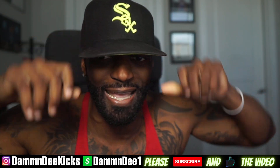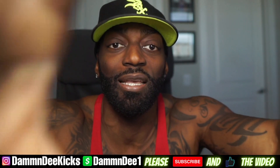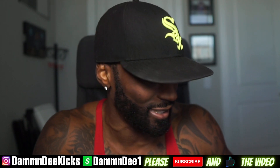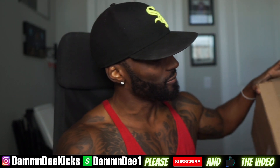What is up man? It's your boy D man, and we got some retail shorties — we got some retail shorties that I definitely want to show y'all, straight from Nike, straight from the Sneakers app. Let's get into it. Let's see what we got today.